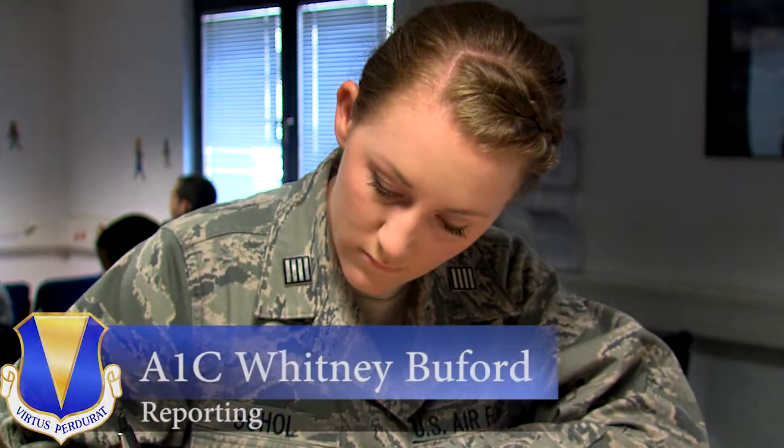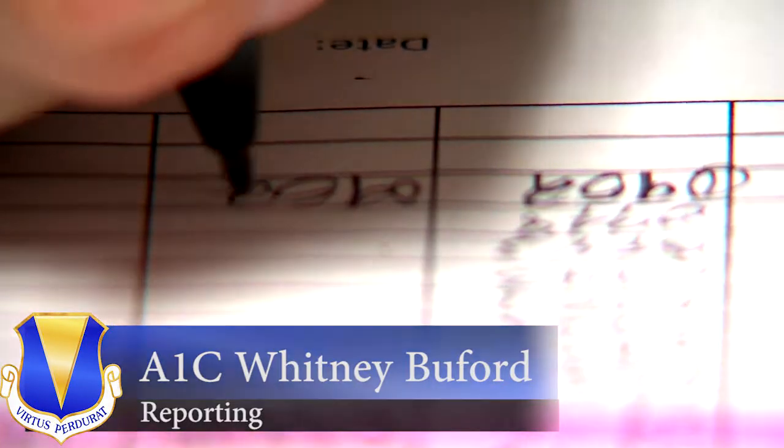Getting a new ID card is as simple as smiling for the picture and giving a fingerprint, right? So why is the wait so long?